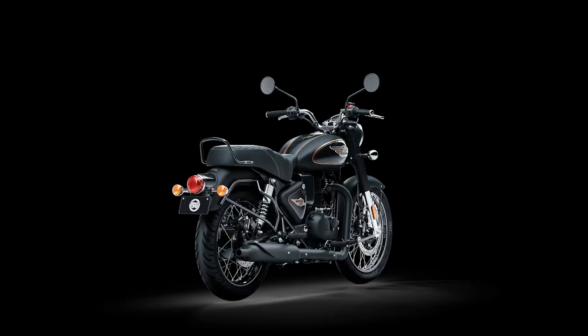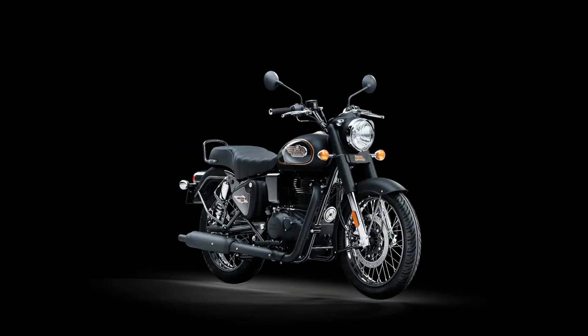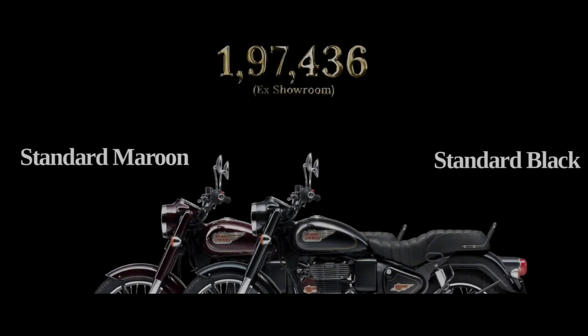An updated chassis in the form of a twin down-tube cradle frame ensures greater confidence and a more stable riding experience every single time. Engineered to take on every challenge, the anti-braking system with 300mm front and 270mm rear disc brakes allows you to ride steady and halt smoothly, even on the roughest of roads.